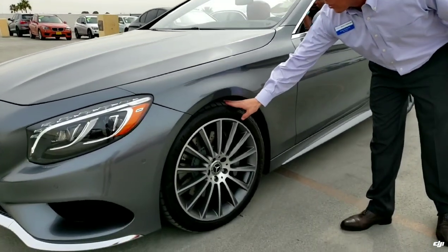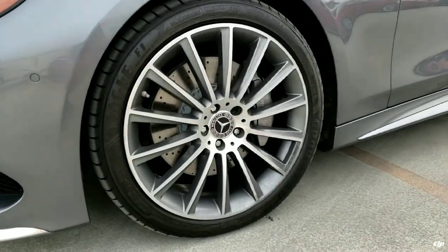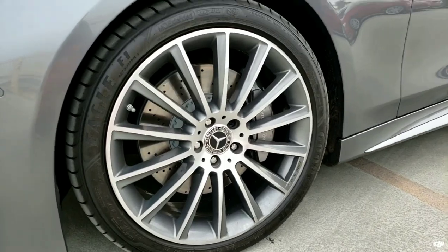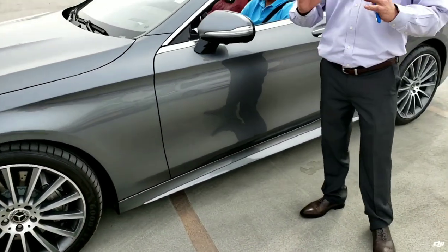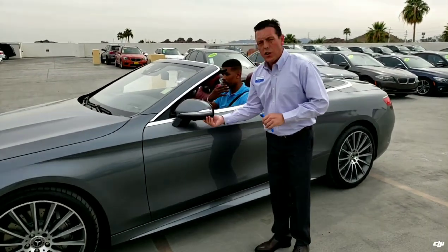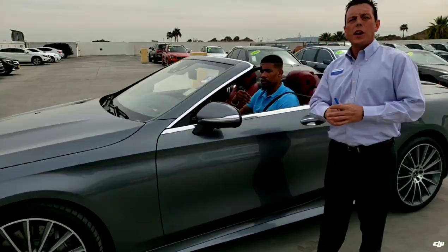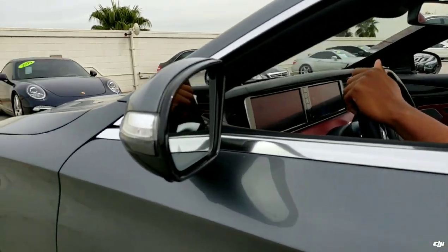Here we have the car wrapped in the AMG Sport Wheels. This car has a lot of driver assistance features, which we're going to go over here in a little bit. You have the surround view cameras, you have the blind spot, and you have the lane departure.